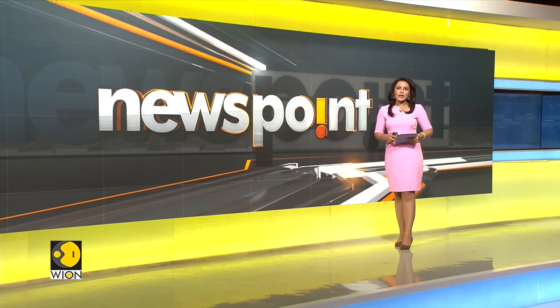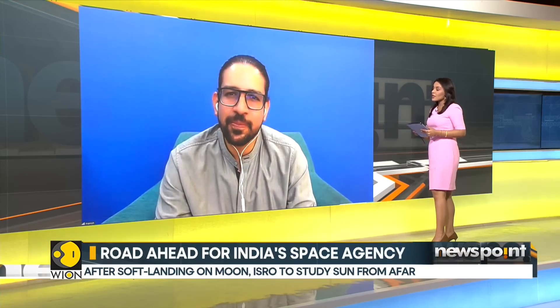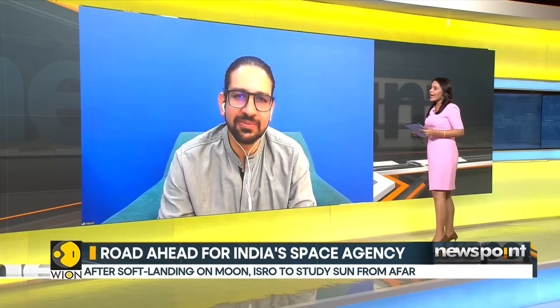Former ISRO scientist Manish Purohit joined Vyond to discuss the Aditya L1 mission. After ISRO's grand Chandrayaan success, the Indian Space Research Agency is now set to launch its first sun mission, Aditya L1. The main objective of the mission is to study the sun and its influence on the space environment.